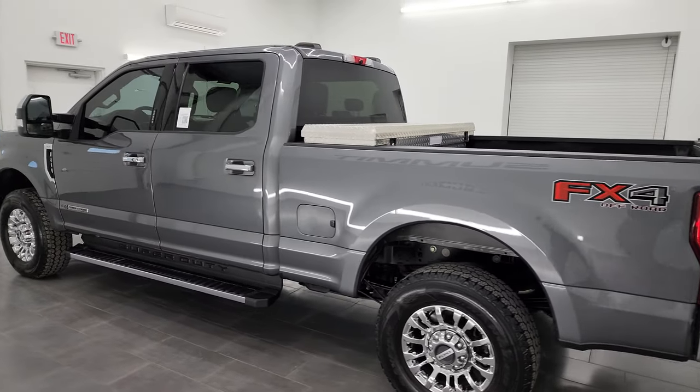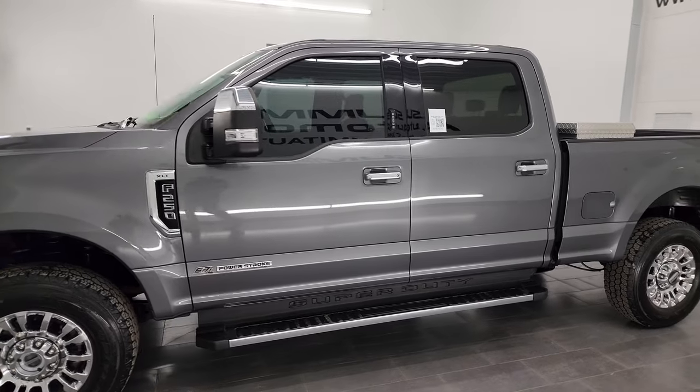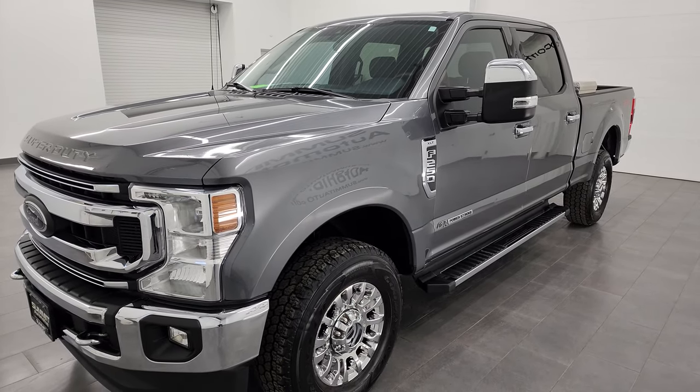This 2021 Ford F-250 has the 6.7-liter Power Stroke diesel engine. It has 475 horsepower and 1,050 foot-pounds of torque, paired up with the 10-speed automatic transmission.